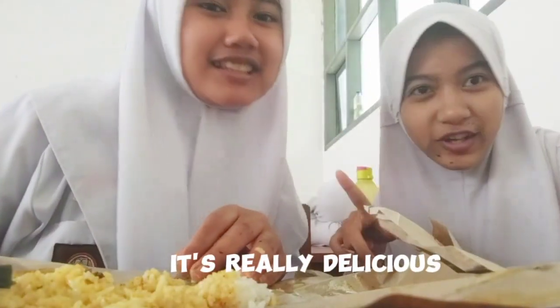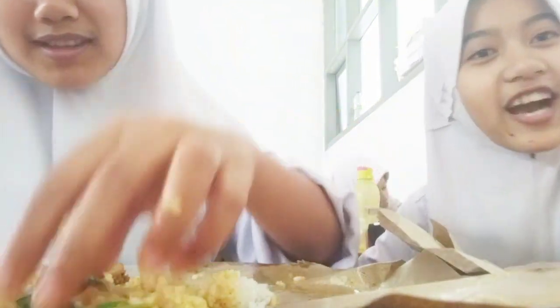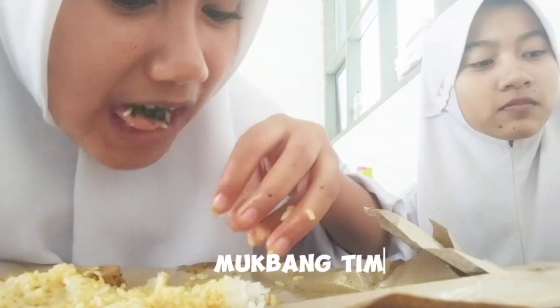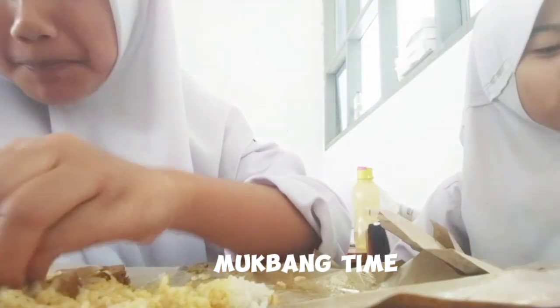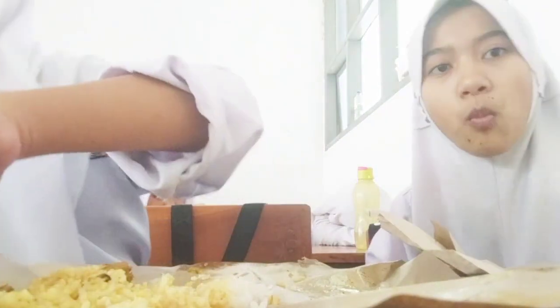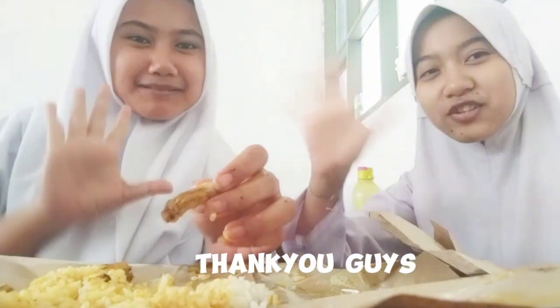This is really delicious, this is so good, oh my god! Thank you guys, see you!